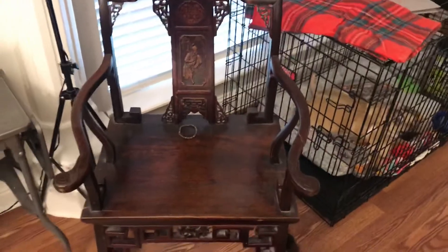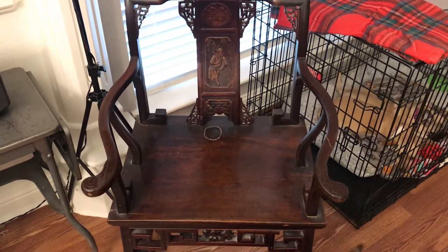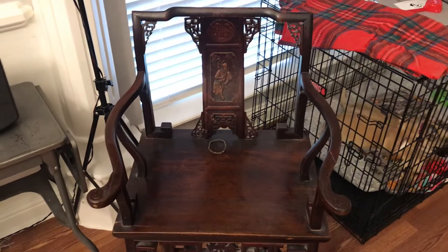That is a chair from China. I believe it's about 150 years old. I've had that chair since I was 18. Pretty cool.